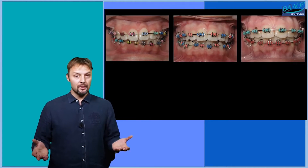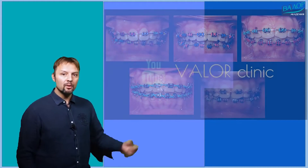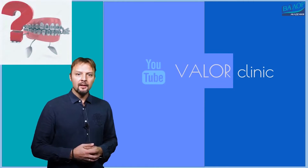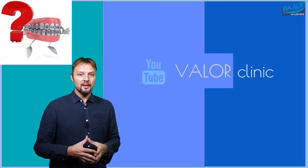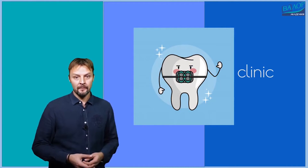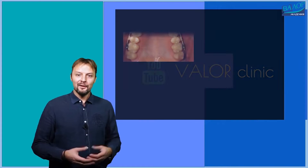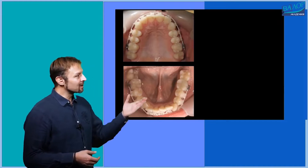The type of bracket can neither change the speed of the treatment nor avoid extractions. This depends on the treatment plan, the specific problem, and the experience of the orthodontist. Teeth cannot make a difference between conventional and self-ligating braces to move differently. The biology of tooth movement is the same and cannot change.